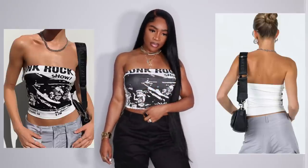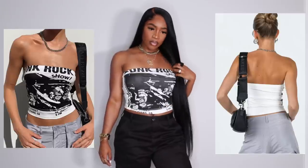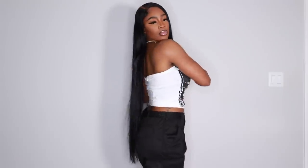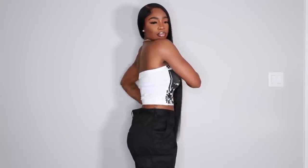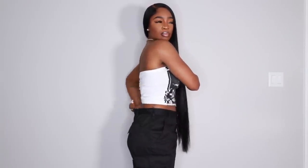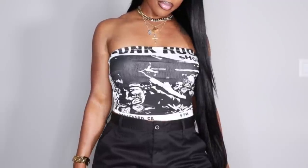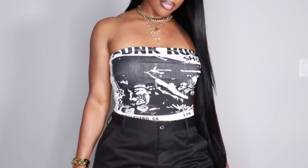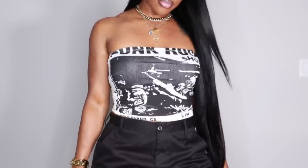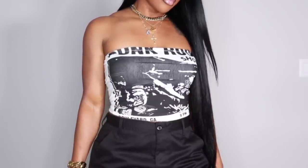Moving on to Princess Polly — I really love this brand, I've worked with them in the past and they have really good quality. This top I got in a US 4; it's a bandeau-ish top with a cute graphic print on the front. It fits nice and snug — not too big. The way they made the shirt it forms right to your waist and back. It did stretch out a bit because I put on a strapless bra for the sake of the video, but I love this.